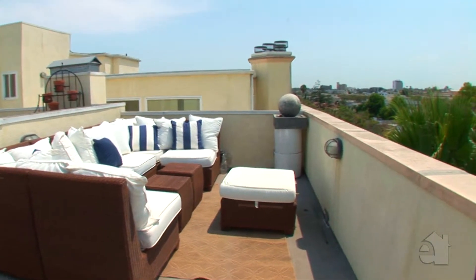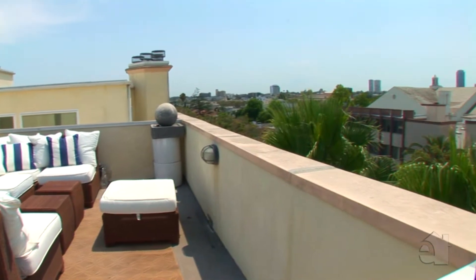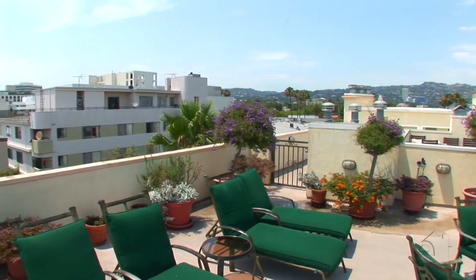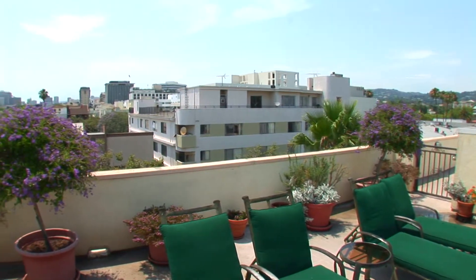This unit is one of only a few in the building that has a separate rooftop patio to be designed with your own furnishings. Now sit back, relax and enjoy the incredible views. Please call for a private tour of this stunning property.